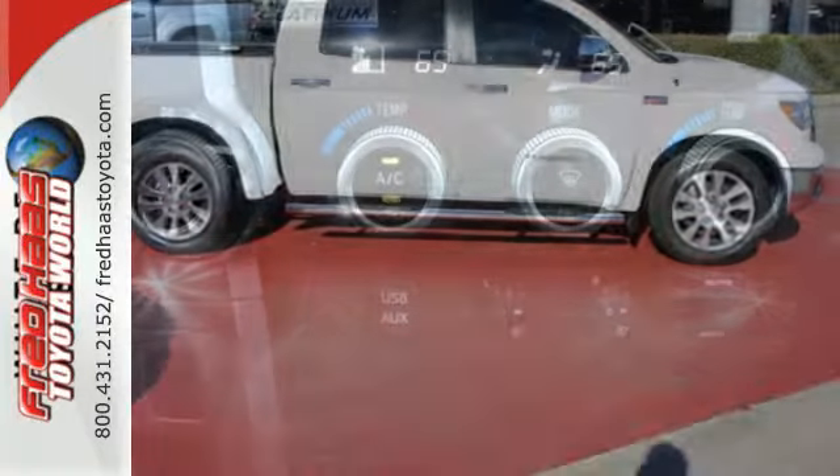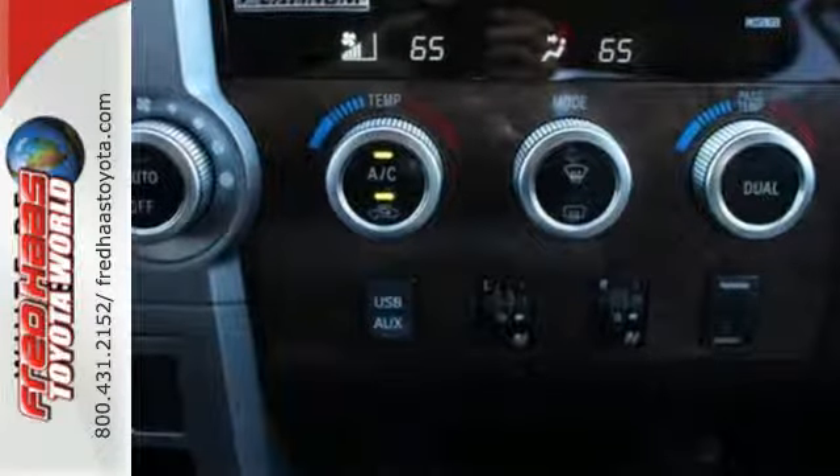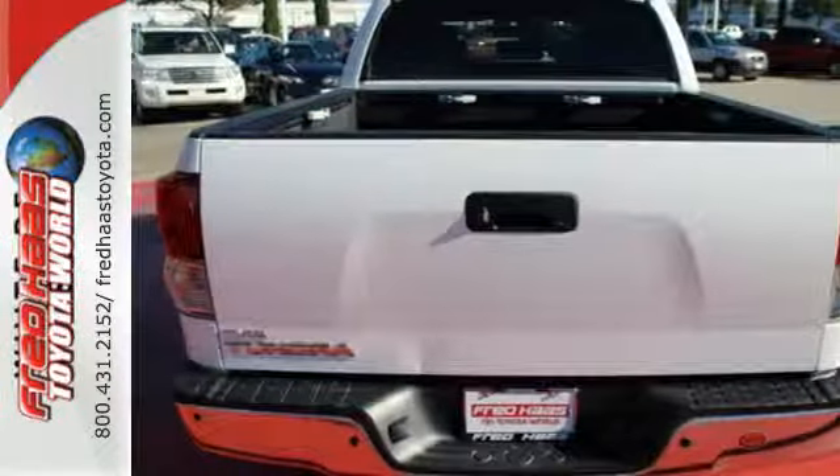Heavy duties will be efficiently accommodated with its power and handling. Other accommodations include a tilt and telescoping steering wheel and heated mirrors.